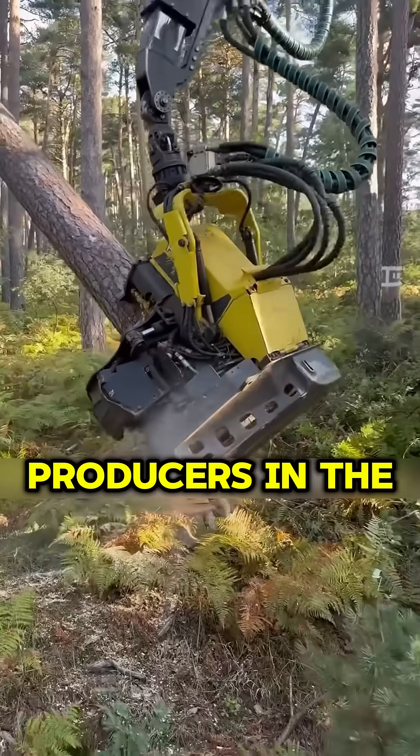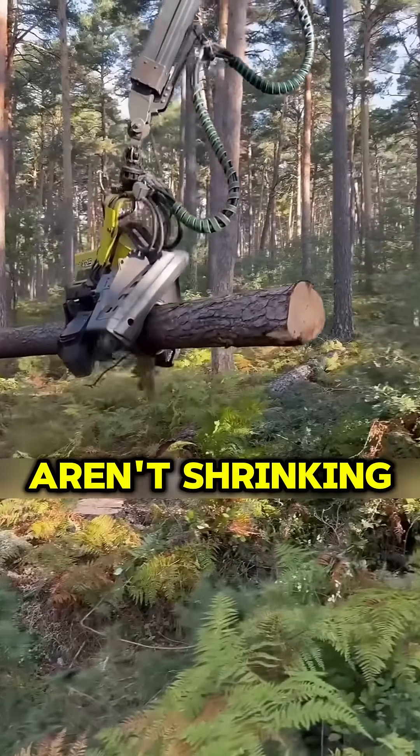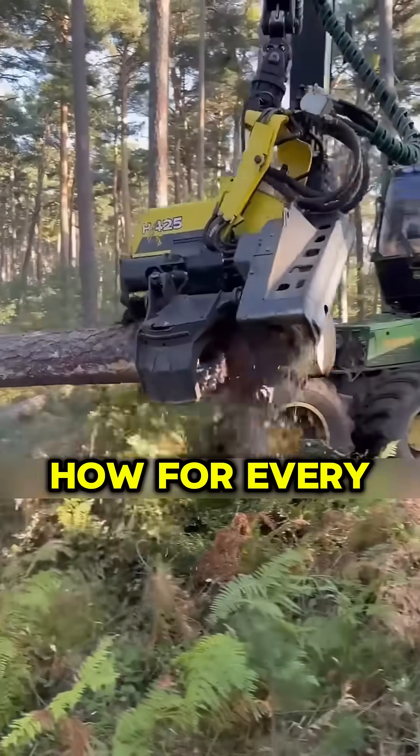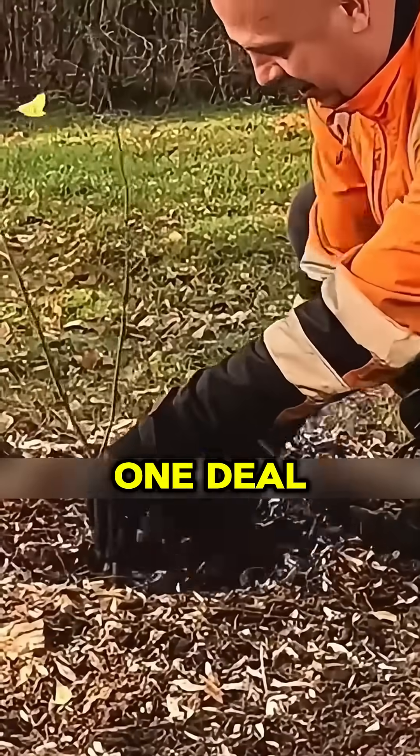Finland's one of the top wood producers in the world, but here's the kicker — their forests aren't shrinking. Nope, they're actually growing. How? For every tree they cut, they plant another one, like a nature-backed two-for-one deal.